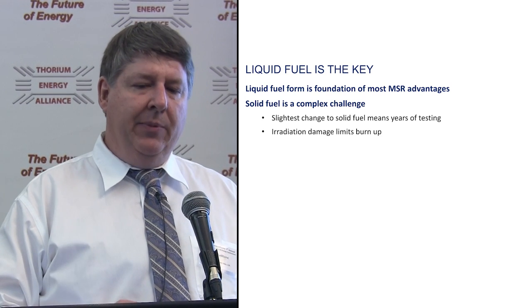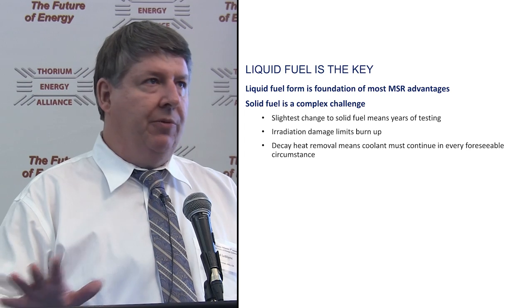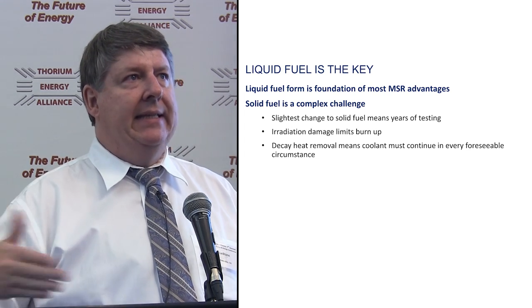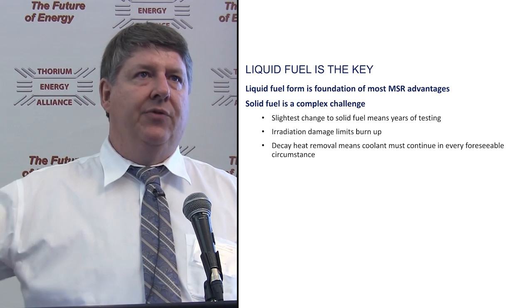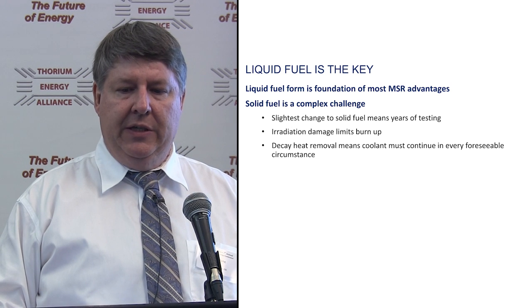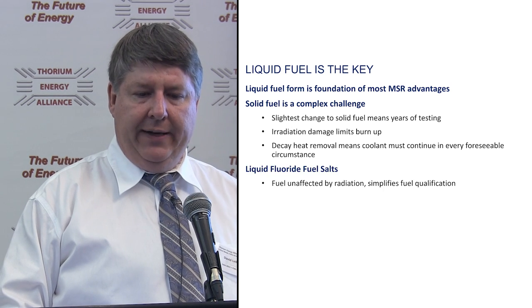Radiation damage limits the burn-up in solid fuel, and then there's decay heat removal. We can shut reactors down — Fukushima shut down, no problem. But it's the heat generated from all the radioactivity, what we call decay heat, that extends for days and weeks and months. Getting rid of that from solid fuel elements is the true challenge to making solid fuel reactors safe.